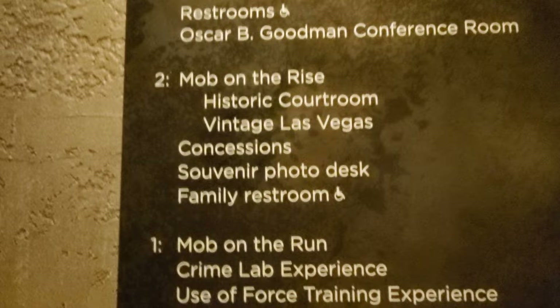We're heading to the second floor: Mob on the Rise. FBI Director J. Edgar Hoover downplayed its very existence, yet by 1950, organized crime was raking in over $15 billion a year, much of it from illegal gambling. A special Senate committee was formed to expose and destroy organized crime in America.